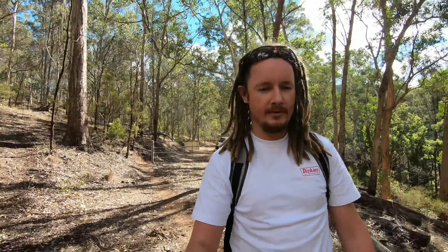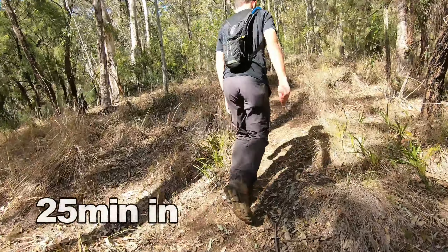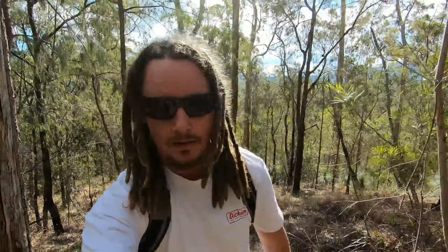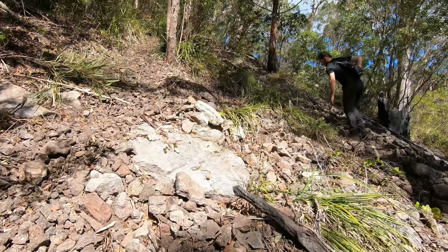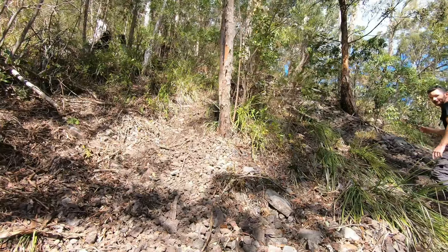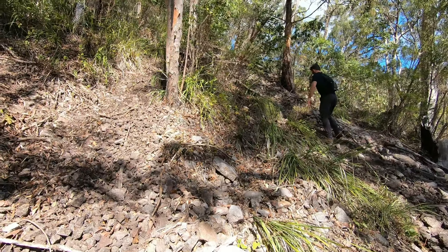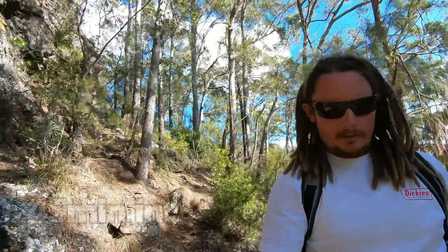You do need a four-wheel drive to get here because it's very remote. We've just encountered our first little rock scramble section — definitely need to have a low range gauge because she's a bit of a handful.